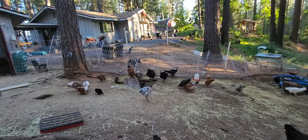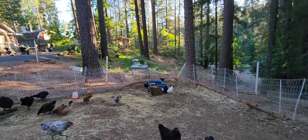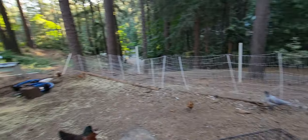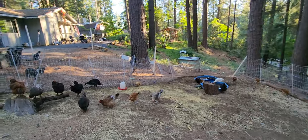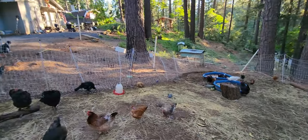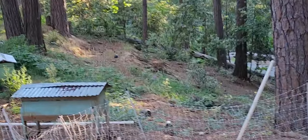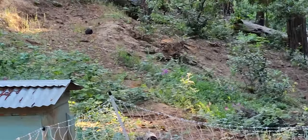I like this electric net fencing. The electric isn't hooked up to it right now, but we can make it bigger or smaller. When I don't have the garden over there, I like to put it way down into all that greenery down there and they like to eat all that - the wild peas grow and stuff.